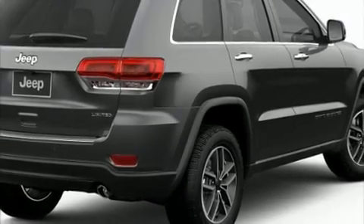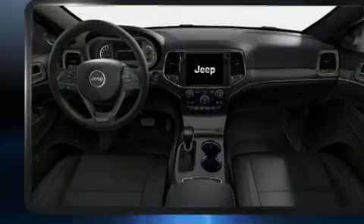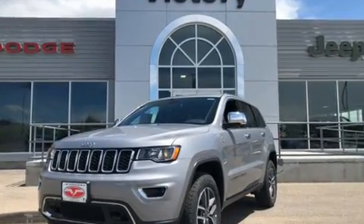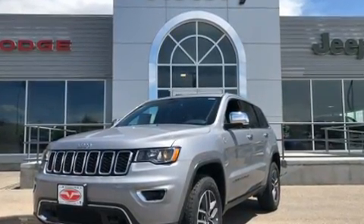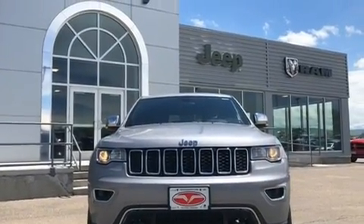Climb inside the 2019 Jeep Grand Cherokee. A wealth of standard features means that you no longer have to sacrifice — like leather upholstery, an automatic dimming rearview mirror, automatic dimming door mirrors, skid plates, a blind spot sensor, a trailer hitch, a roof rack, and seat memory.